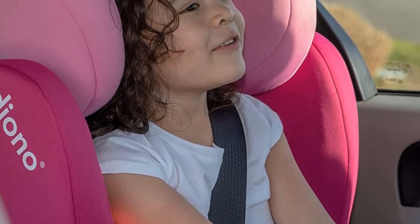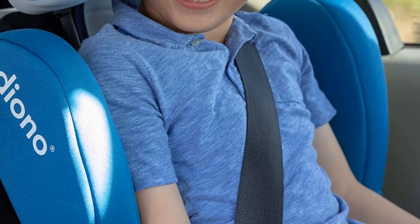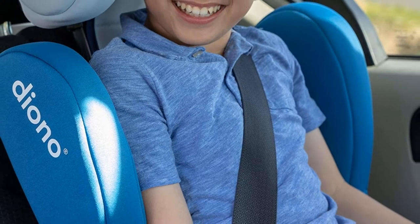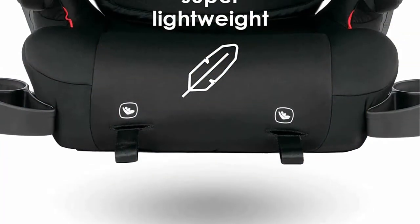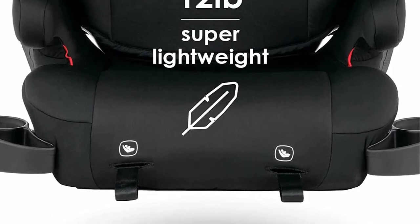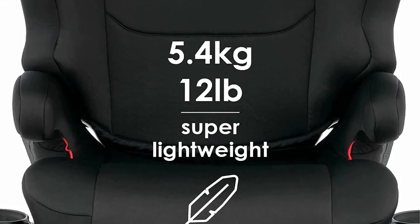This high back booster seat supports children up to 120 pounds (54 kilograms). The wide booster with an ergonomically contoured seat prevents slipping and has extra length for better leg support. However, some users report this seat is uncomfortable, noting there is no padding and that the shape of the plastic protrudes into the child's lower back.